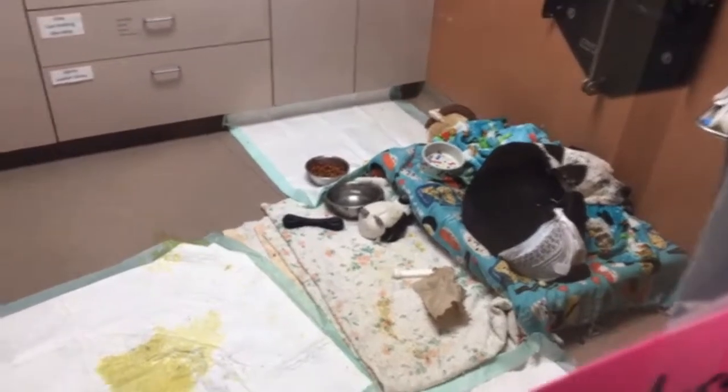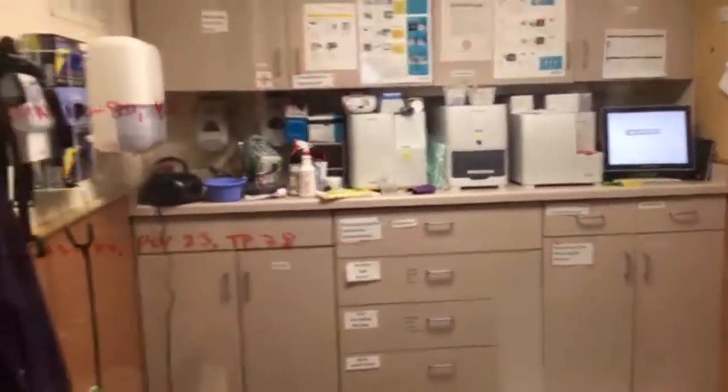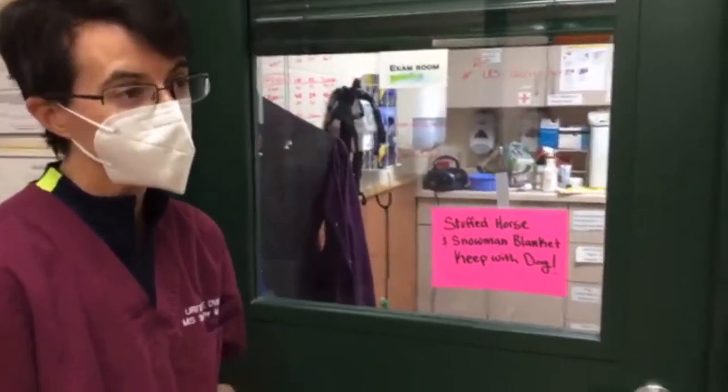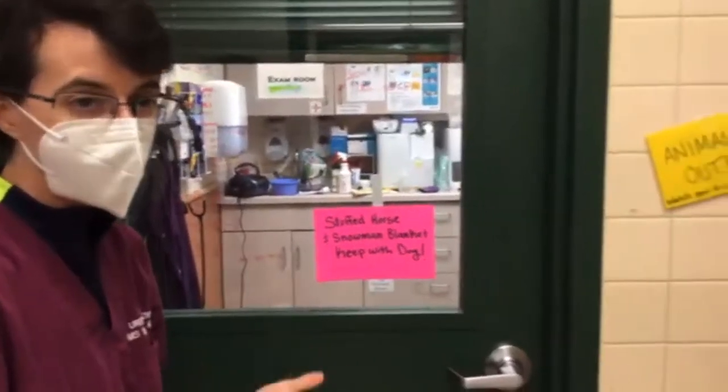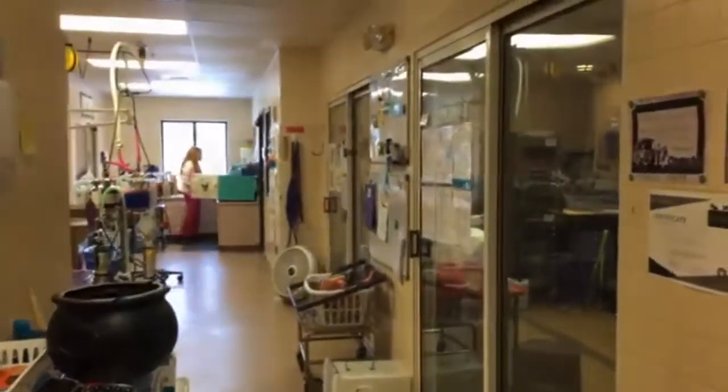This is also where we would perform most of our transport exams. Later this afternoon we'll be getting a dog transport. In our exam rooms and the dental suite, we'll do intake exams — our vets will look at every single puppy and dog that comes off the transport this afternoon, provide exams for them, so that we can get them on the adoption floor as quickly as possible and available to go home.